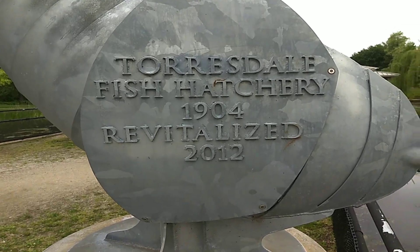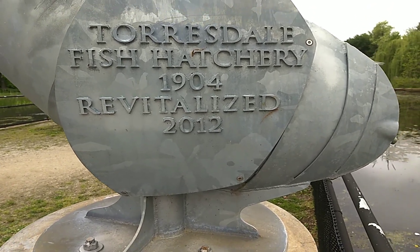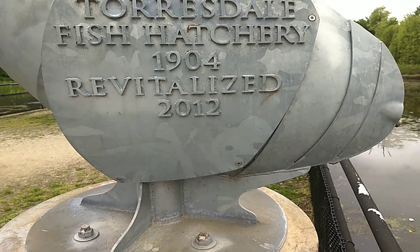As you can see, the Tarsdale Fish Hatchery, as it was called, was established in 1904. And the revitalization project took place in 2012.